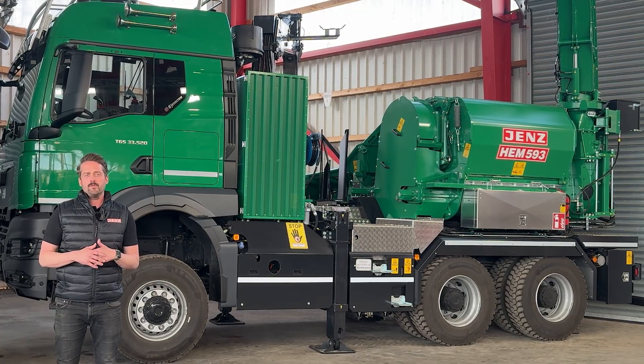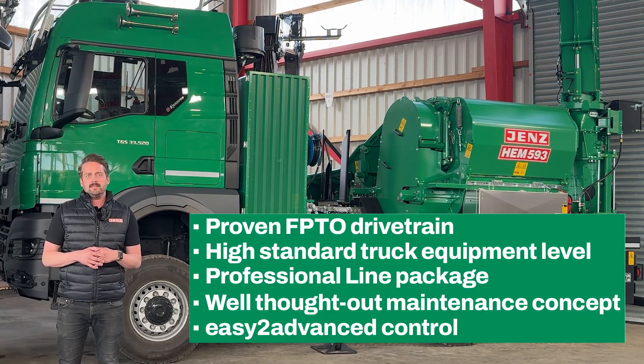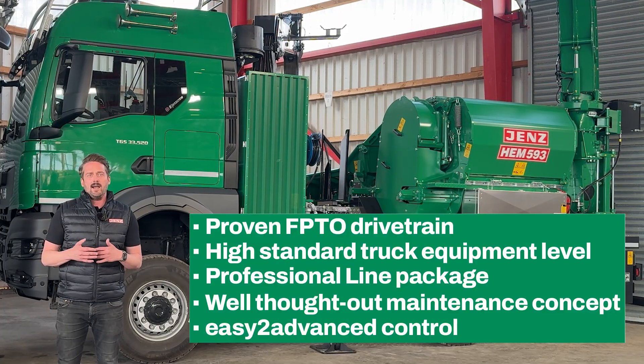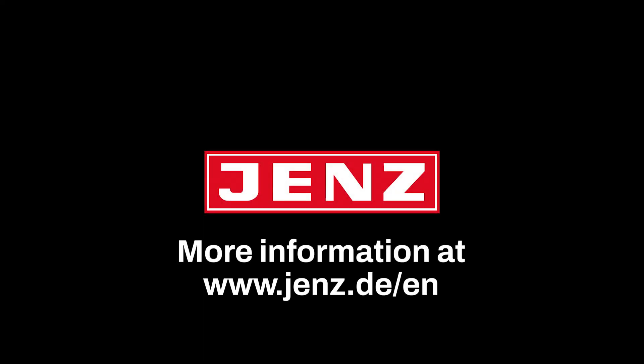Equipped with a proven Jens drive system and the special FPTO that enables optimum torque transmission for maximum performance, the chipper truck offers both a high standard equipment level of the lorry and the professional line package which includes all the essential Jens additional equipment. The maintenance concept for the entire machine ensures simple and efficient care. A highlight is our easy-to-advance control system which guarantees user-friendly operation and makes using the machine even more efficient. Thank you.